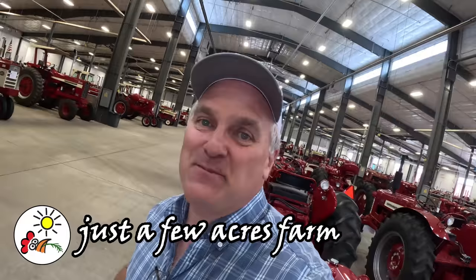Hi, I'm Pete, and welcome to Just a Few Acres Farm at Red Power Roundup in Grand Island, Nebraska. Day three, this is Saturday, the last day of the show.